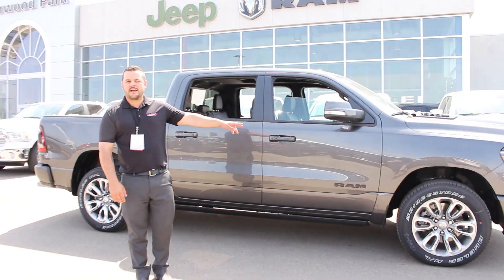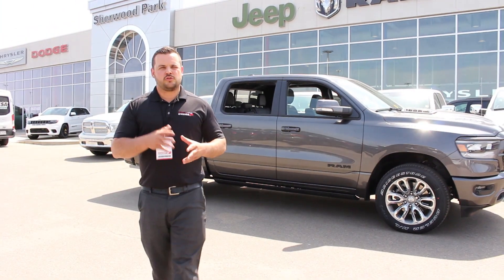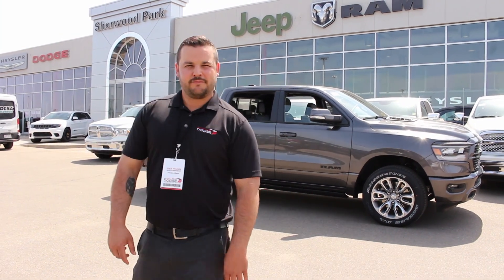If you want to come check one of these out and take one for a drive, call Trace at 780-246-0179. Thank you.